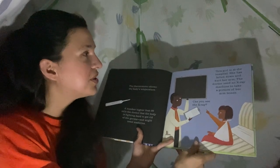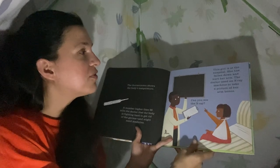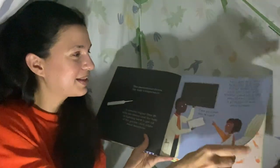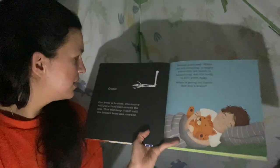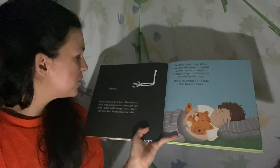This girl is at the hospital. She has fallen down and hurt her arm. The doctor used an x-ray machine to take a picture of her arm bones. We can see inside her arm — ouch, one bone is broken. Can you see it there? Right there, there's a little crack. The doctor will put a hard cast around the arm. This will keep it still until the broken bone has mended.